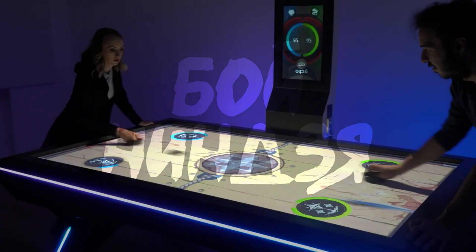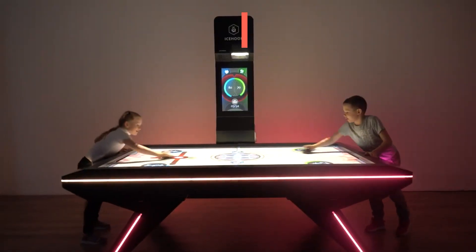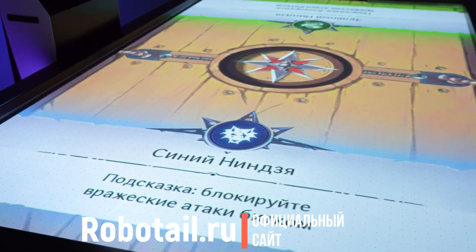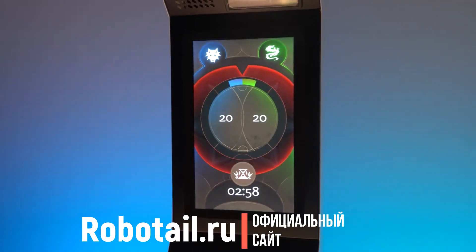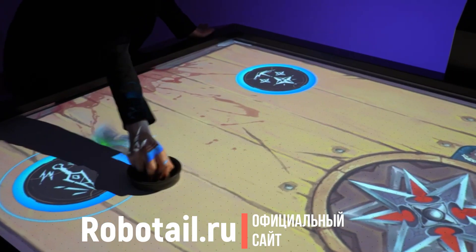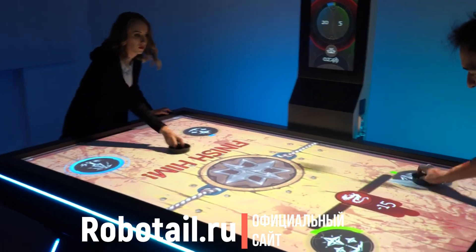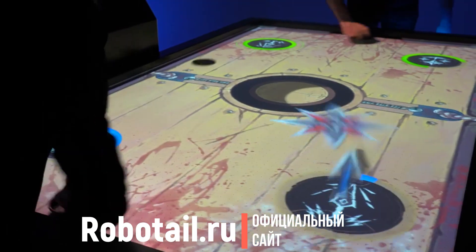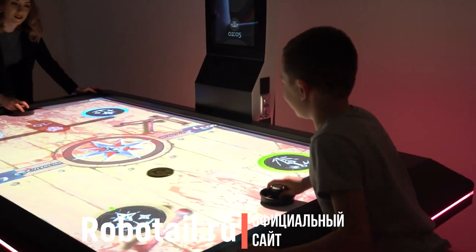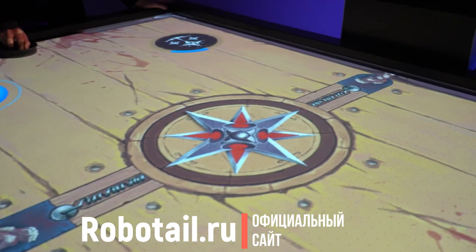Бой ниндзя. Игрокам предстоит примерить на себя роль ниндзя и окунуться в схватку двух могущественных кланов. Используя сюрикены с кунаями и отражая атаки при помощи битков, игрокам необходимо всеми силами защитить свой клан, ведь тот, кто выживет в этой легендарной битве, будет объявлен победителем.